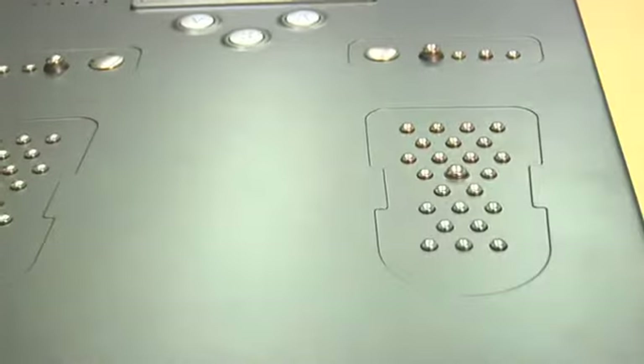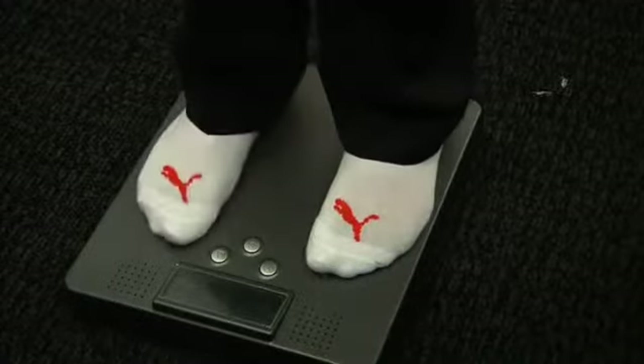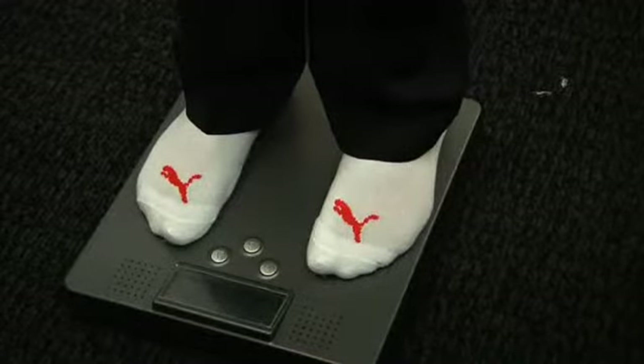This technology has now been ported into a number of different kinds of form factors. The one that we think holds a lot of promise is as a scale, so someone can step on this device and it can identify a hot spot.